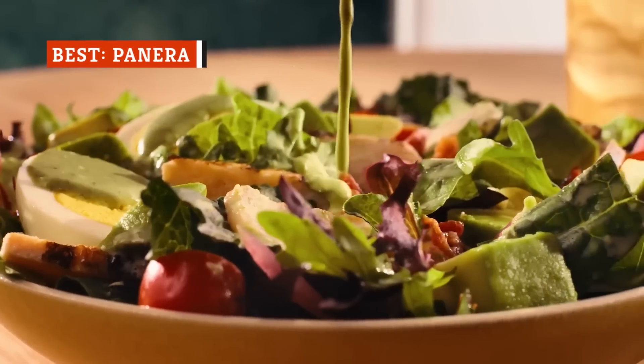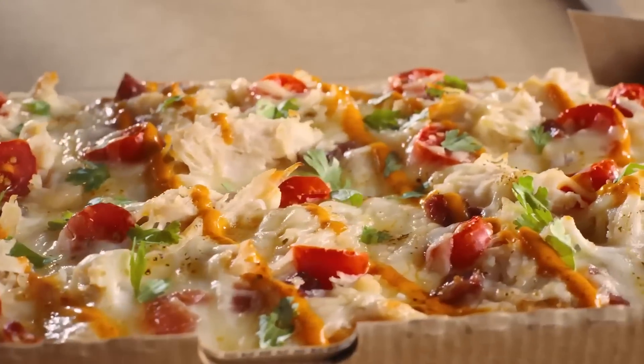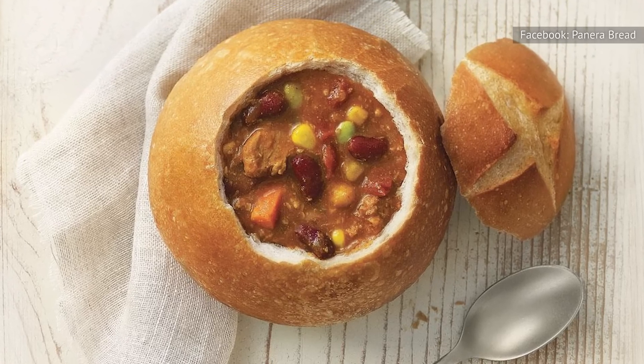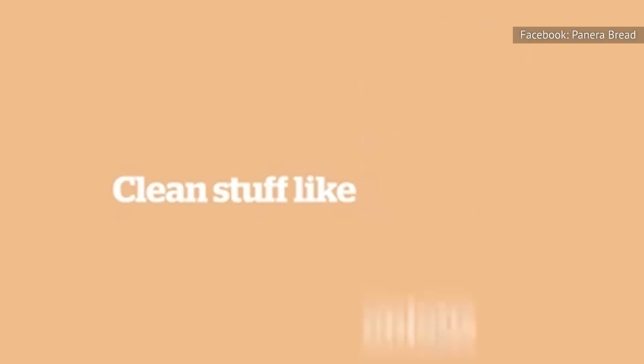Most people associate Panera Bread with soups, salads, and sandwiches, as well as pastries and assorted bread, of course. But the chili is a soup option that's surprisingly hearty, delicious, and full of flavor.